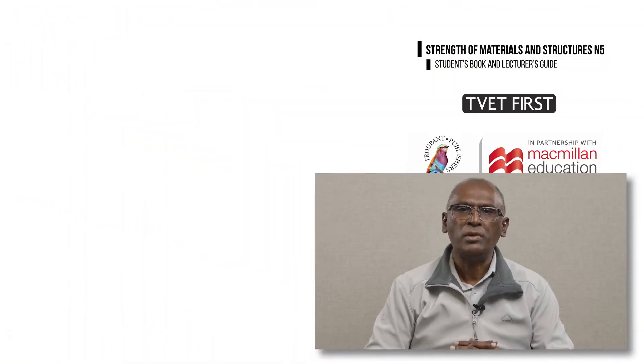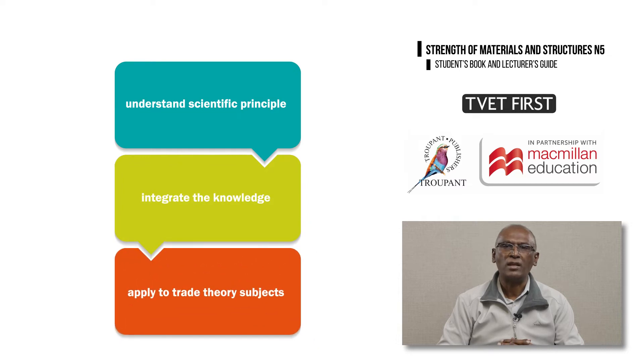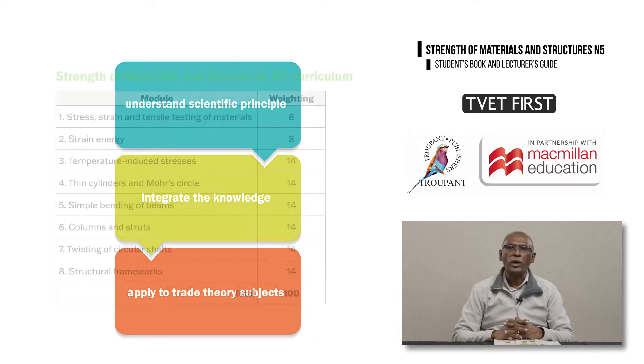Let's begin with the important changes to the Strength of Materials and Structures N5 curriculum. The curriculum has been fully reworked and updated to meet the needs of the modern workplace. A specific aim of the new curriculum is to help students gain an understanding of each scientific principle and then integrate this knowledge and apply it to their trade theory subjects. Where there were 12 modules in the old curriculum, there are now eight modules with prescribed content and learning outcomes.